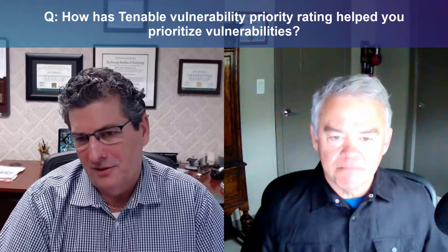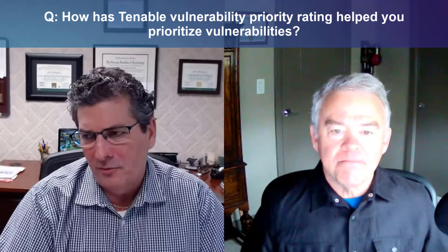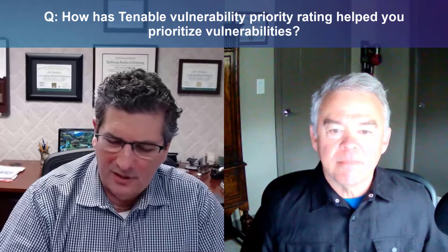There tends to be tons of stuff — it's like a game of whack-a-mole. As soon as you patch some, more pop up. But the VPR at least lets me focus on the ones I know someone can exploit. There may be a vulnerability, but if you can't go out to GitHub and download a way to exploit it, it's not as dangerous in my view as the ones that actually have downloadable exploits. I focus on those first.